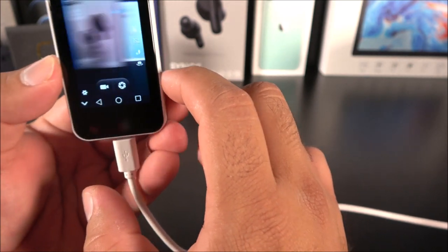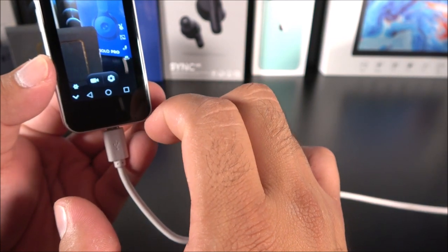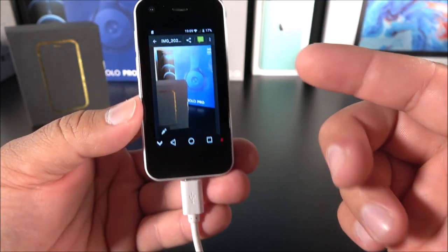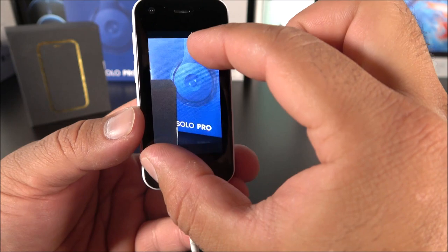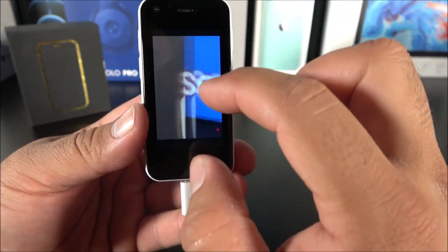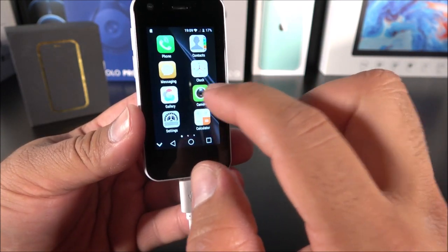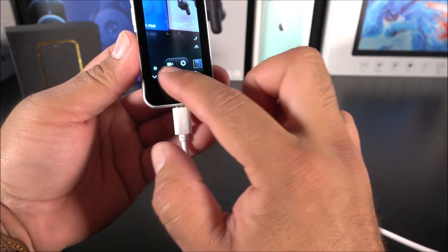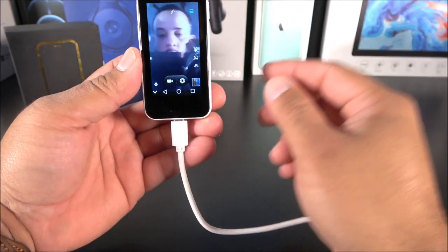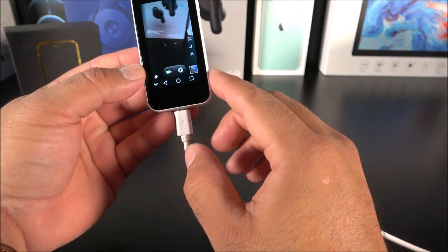Let's shoot a picture here and open that photo. The touchscreen is accurate — every time you press on something it works, which is very impressive. Check out that photo — it does have a working camera. Really really cool. Let's check out the front-facing camera. There we go — it does have a functional front-facing camera too, but again it is a 0.3 megapixel camera.